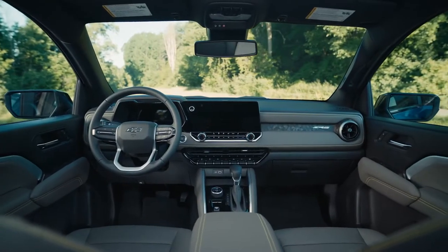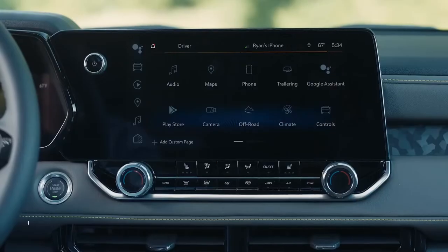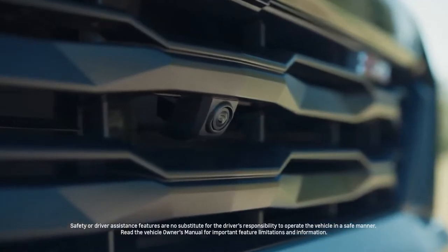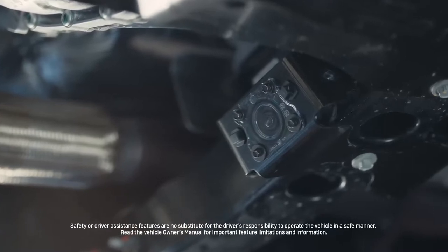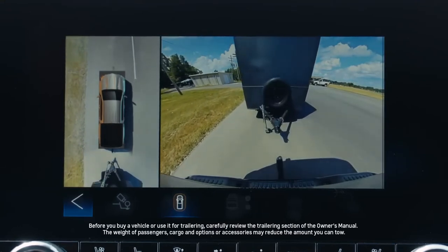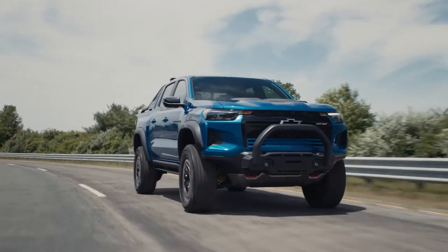The new technology in the 2023 Colorado doesn't stop under the hood. Colorado's new standard 11-inch diagonal infotainment screen is designed to make the driving experience more enjoyable and more intuitive, and it's customizable to fit your needs. New available camera technology offers up to 10 available camera views, including an all-new underbody camera available on the ZR2 and Z71. Hitch guidance and available hitch view, along with Chevy's trailering app — standard on ZR2 and available on all trims — also helps drivers with all stages of trailering, from hitching to on-road assistance and even responding to potential hazards.